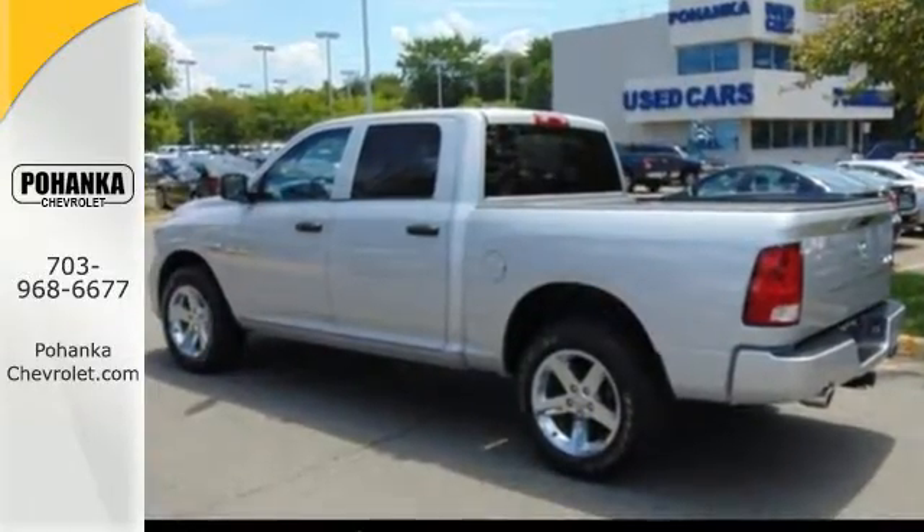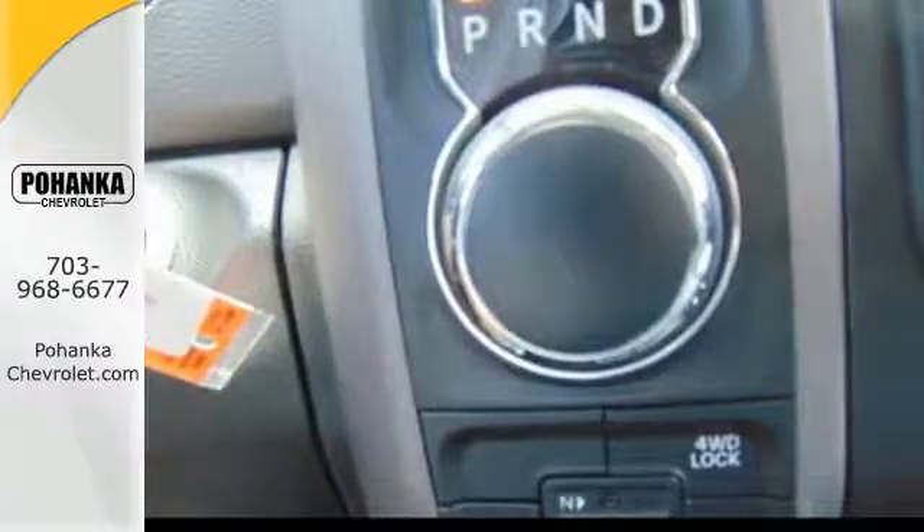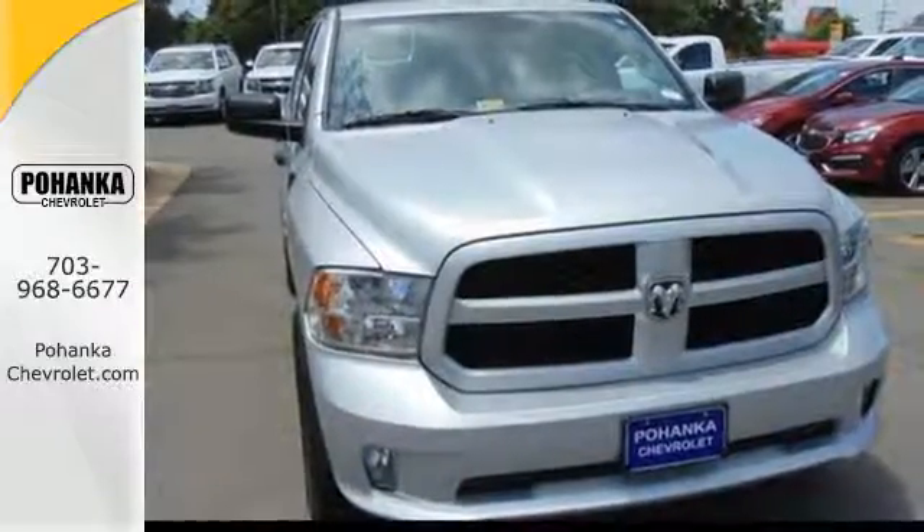You'll get tons of features including the tire pressure monitor, air conditioning, speed control, and multiple airbags. You ready to get dirty? This Ram is. Take it for a test drive today.